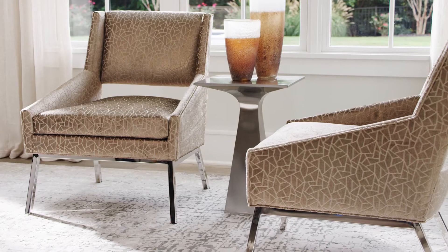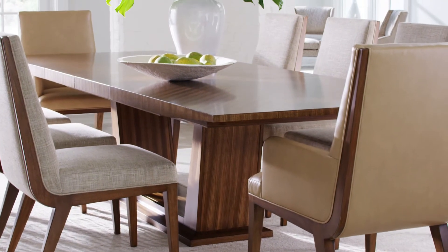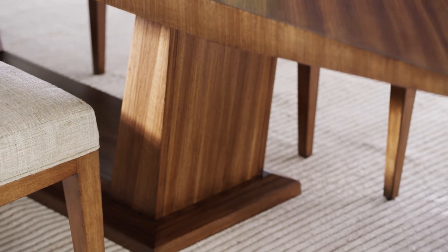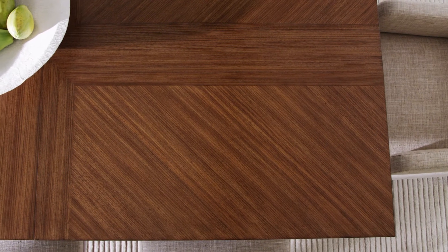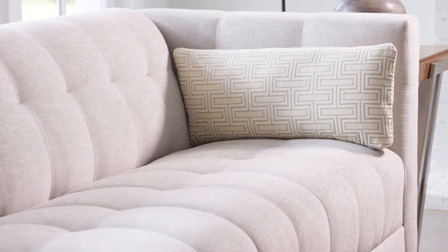Catano blends the warmth of exotic Zebrano veneers with the modern sophistication of brushed stainless steel, balancing equal parts of contemporary chic and casual elegance. Silhouettes are defined by subtle angles, while tops showcase striking lines of grain in a deep, rich finish.